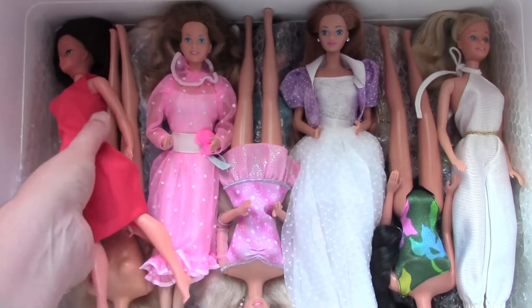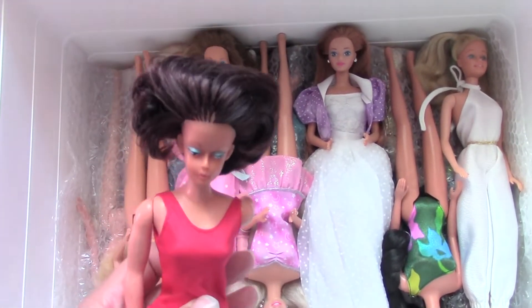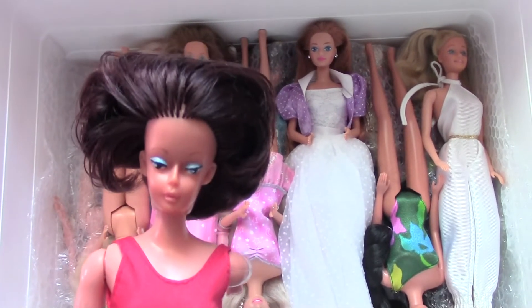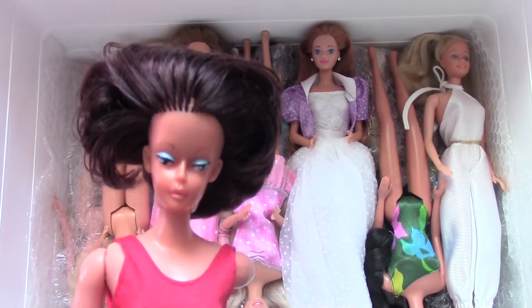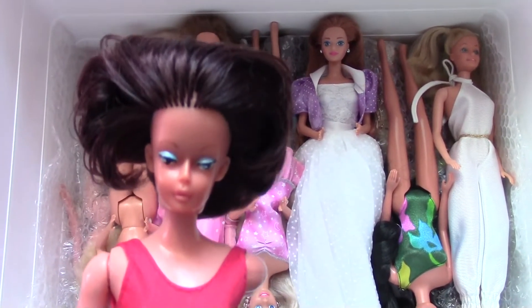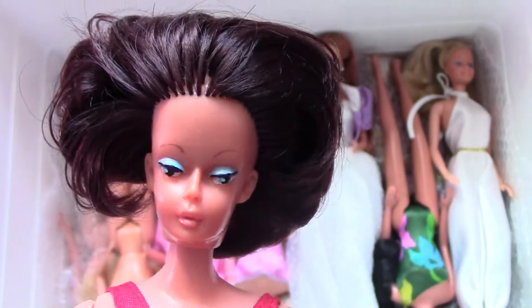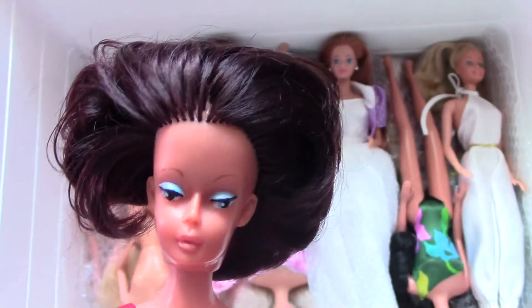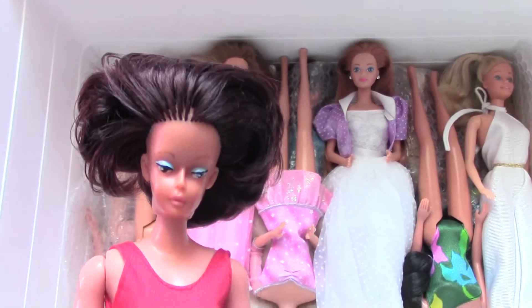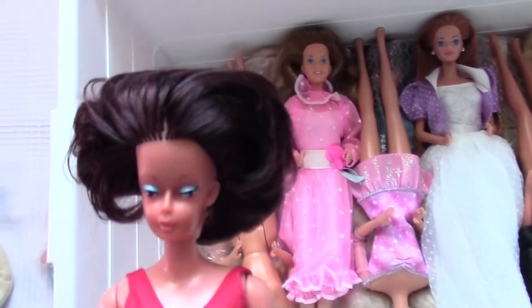I don't like that doll at all, but she was my mom's one and only childhood Barbie doll. I think it's a fake one, but since she was the only one, I'm going to keep her. I don't really like this eye shadow and her face mold, but it's quite difficult to let go of all the memorabilia, so she will definitely stay.